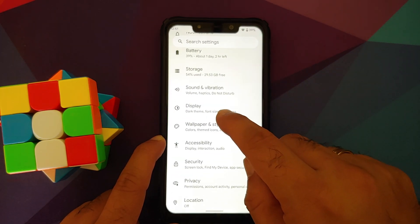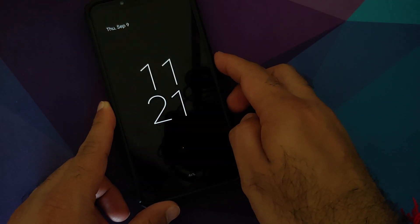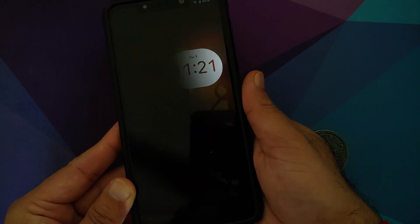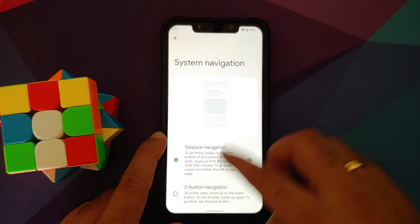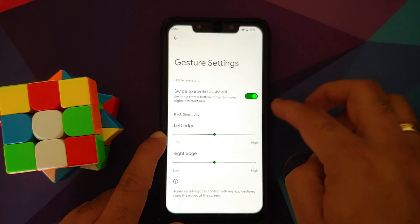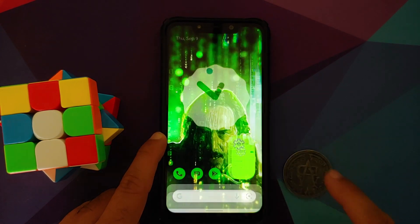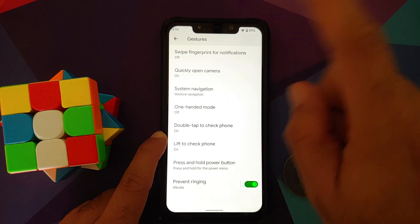Wallpapers and Style options are all working without issues — the animations are very smooth. Under Security, there's no face unlock but fingerprint unlock is present and works absolutely fine with a nice animation. Under System > Gestures, swipe fingerprint for notifications is broken on the Poco F1. You have three navigation options since this is a Pixel 3 port. Invoking the assistant by swiping appears to be broken on this build as well.